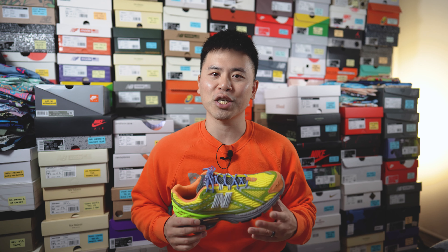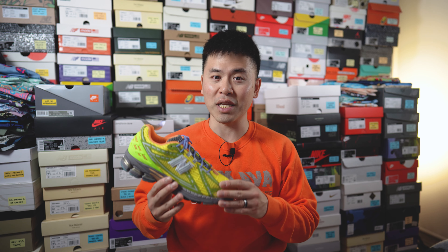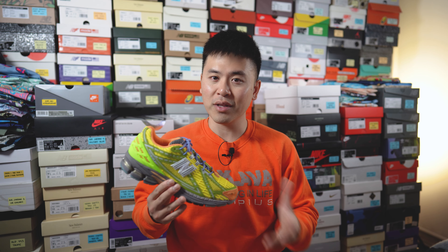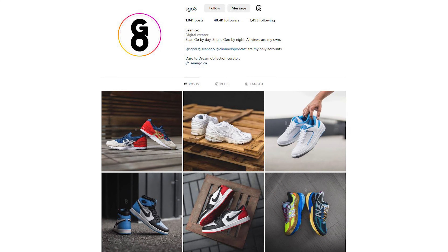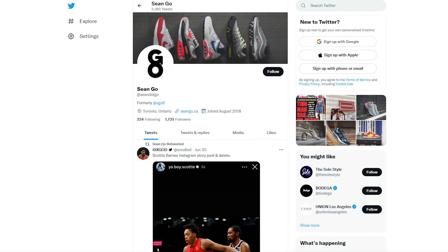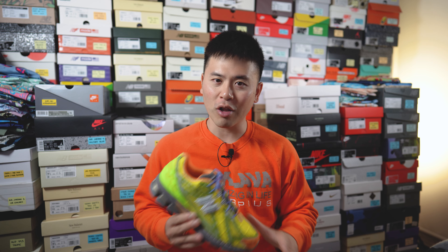Let me know in the comments what you think about this Scorpius colorway of the Action Bronson New Balance 1906R. Were you lucky enough to grab these on release day for retail? Did you strike out and pay the heavy resale price? Or were you not feeling the colorway at all and this was a pass? As usual, if you enjoyed this review be sure to like, comment, and subscribe. You can follow me on Instagram at esko8, check me out on X at sean.go, and visit my website at seango.ca. Thank you everyone for watching — hopefully you enjoyed this review and I helped you in some way. Appreciate your continued love and support and I'll catch all of you in my next video.